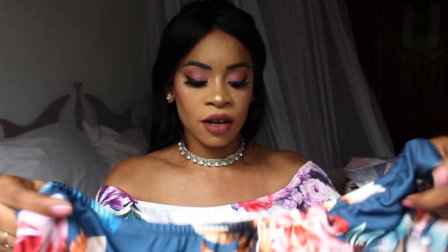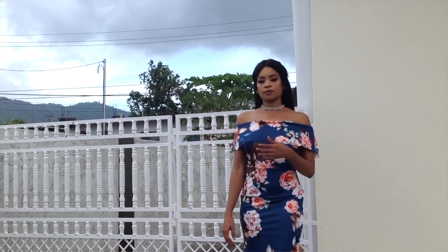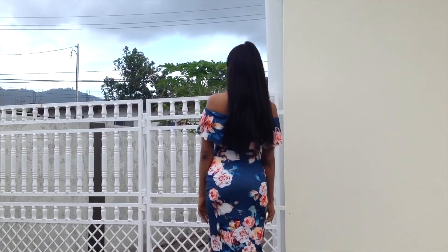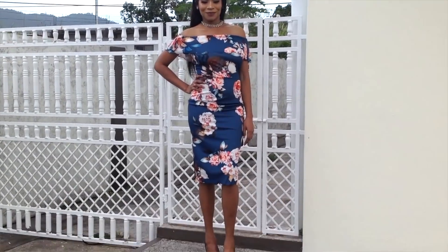The other dress I got — I love the color and the floral design, but again it's made with the same material: that stretchy spandex kind of fabric, and of course there's no lining. I'm going to show a clip of me wearing this dress so you guys can see how it fits. I like this dress but I don't love it.